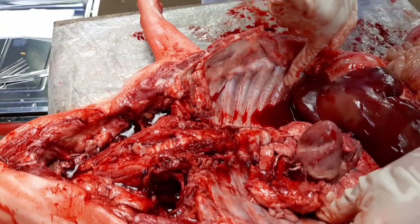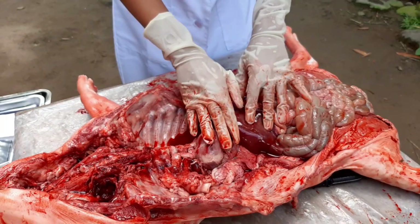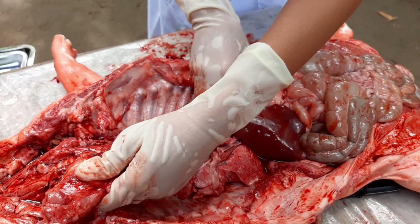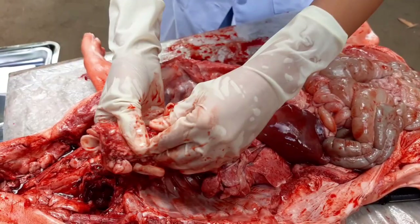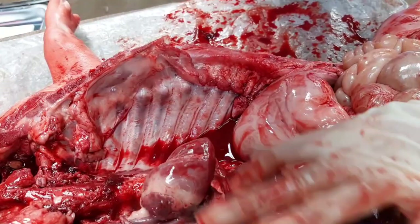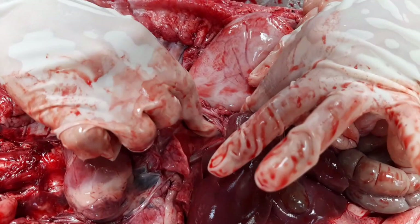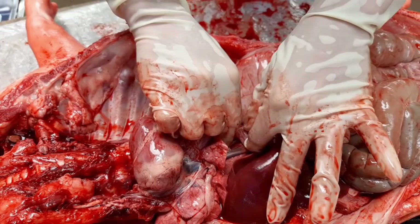Our esophagus, as you can see, passes behind the liver — it goes past right here. I'm going to lift our liver so you can get a clearer view of the structures underneath.